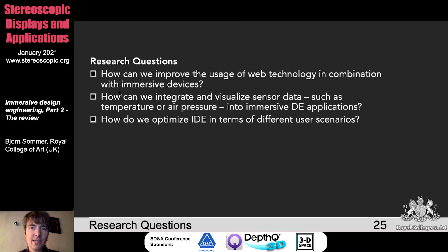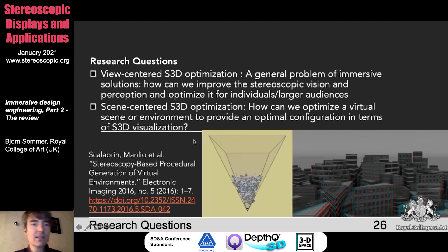Let's come to the research questions — we came up with a number of them, and I just want to mention a few here. For example, how can we improve the usage of web technology in combination with immersive devices? The ZSpace was already able to use web technology in combination with semi-immersive VR some years ago, but it's quite hard to bring this to broader usage. How can we integrate and visualize sensor data such as temperature, pressure, or air pressure into immersive DE applications? How do we optimize IDE in terms of different user scenarios so that different user groups can make use of a particular application?